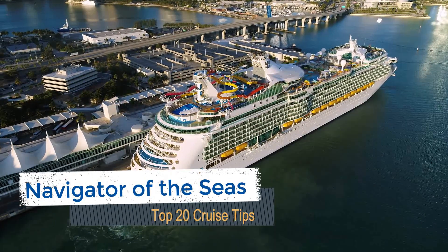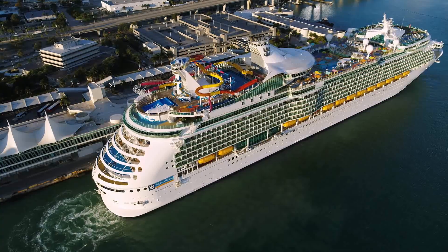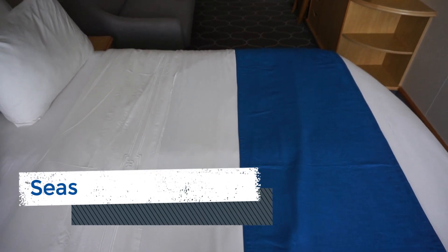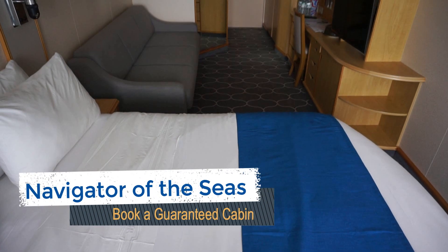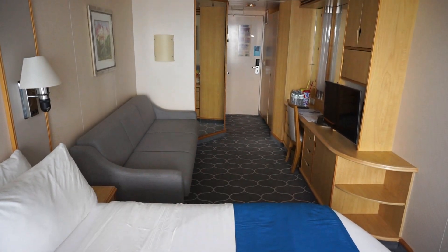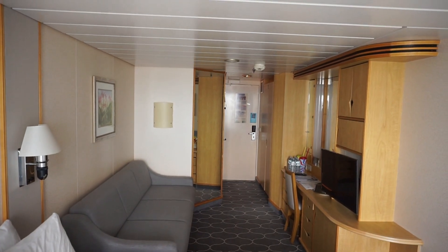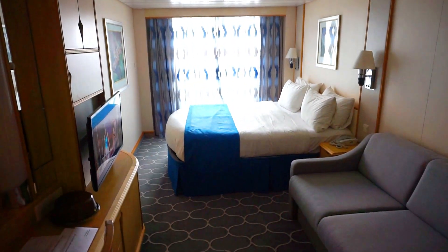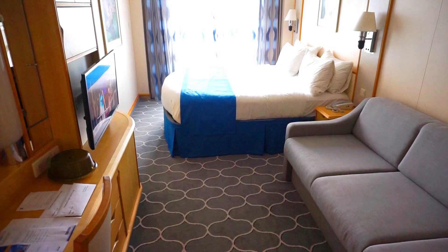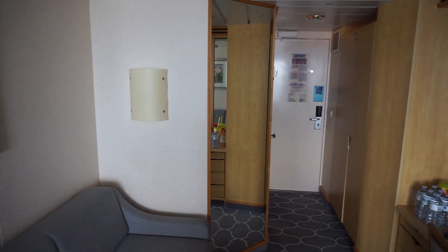Odds are, if you are looking to take a short three or four day cruise, you'll want to do so while spending the least amount of money. That is why booking a guaranteed cabin category might just be your best option. You can score a low fare yet still be eligible for perks. For both of our trips on this ship, we booked a guaranteed balcony and received free gratuities and onboard credit from our travel agent.